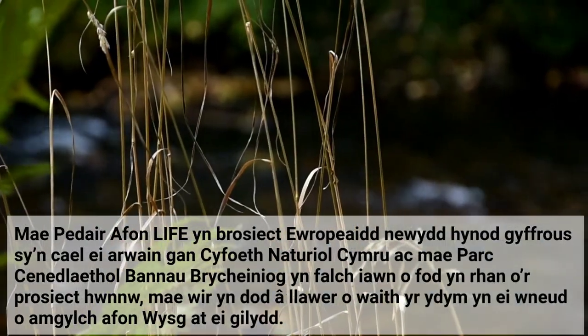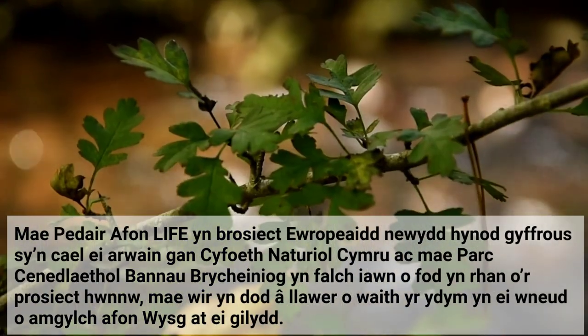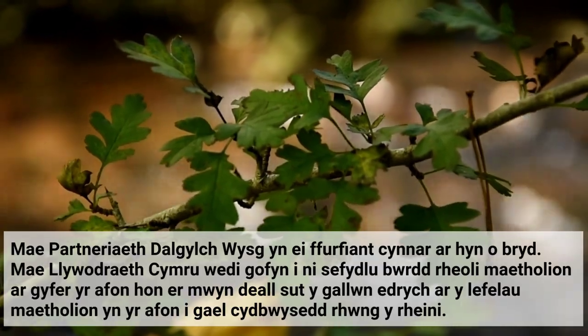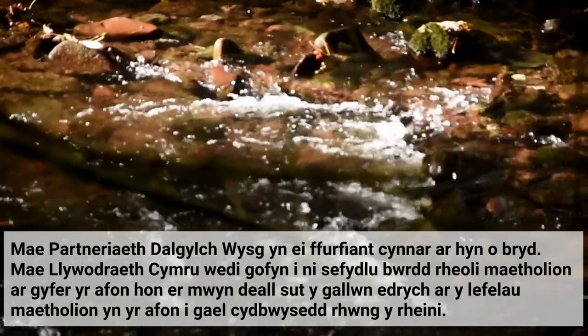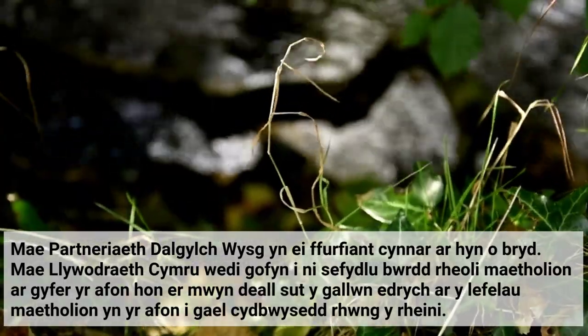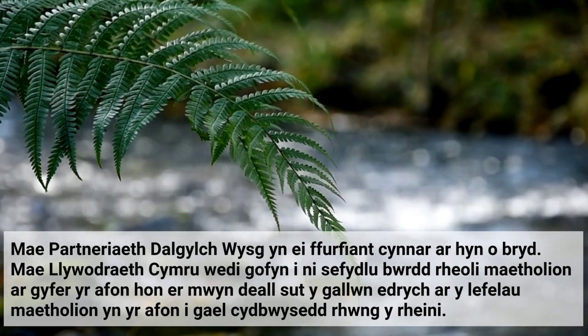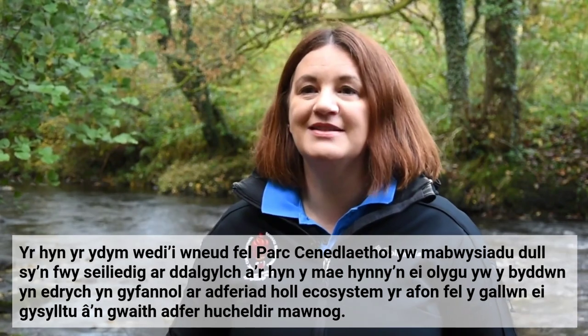It really brings together a lot of the work that we're doing around the River Usk. The Usk Catchment Partnership is currently in its early formation. We've been asked by the Welsh Government to establish a nutrient management board for this river, to understand how we can look at the nutrient levels within the river and get those back in balance.